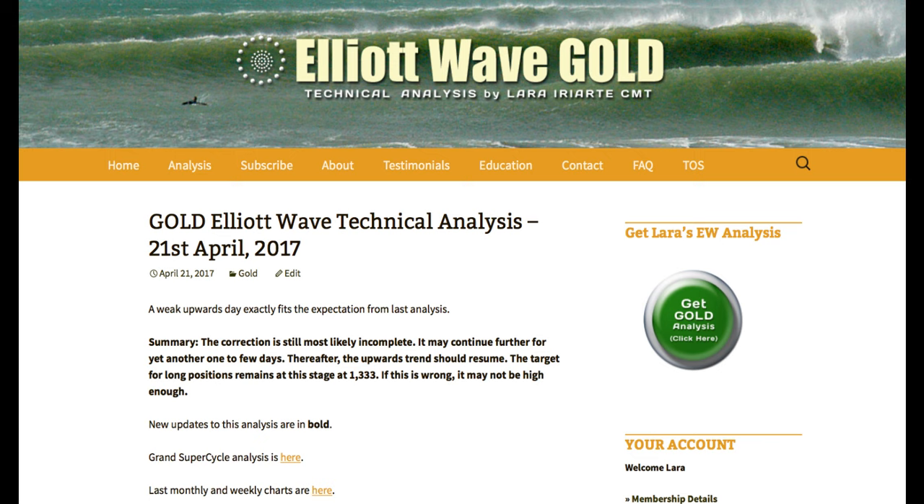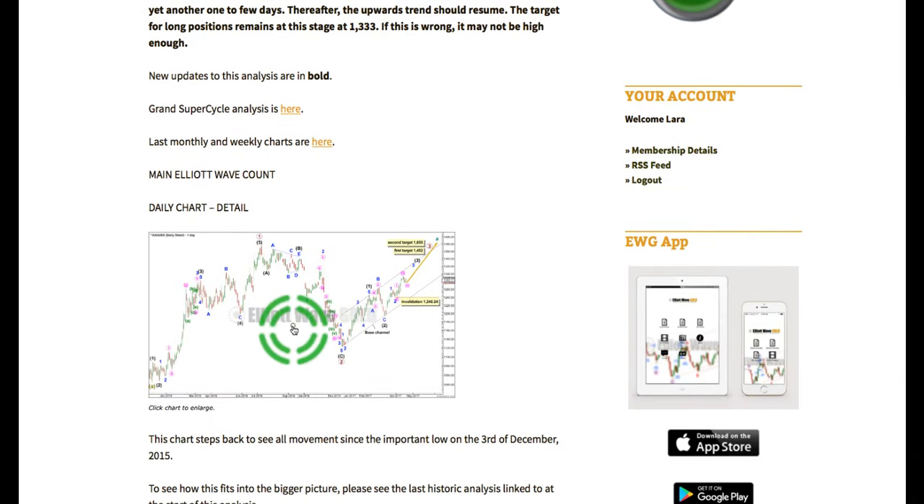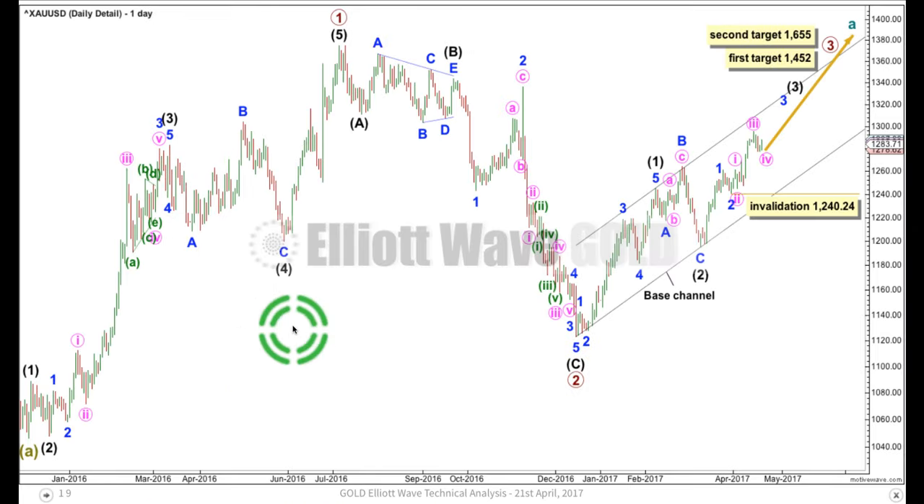There's quite a lot of resistance for gold at this point. The target for long positions remains the same at 1,333, and if that's wrong it's not going to be high enough. Let's have a look at the bigger picture for the Elliott Wave count first, and then we'll get into some classic technical analysis at the end of this video for the second half.